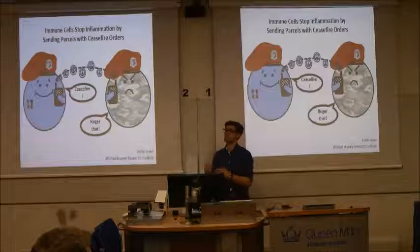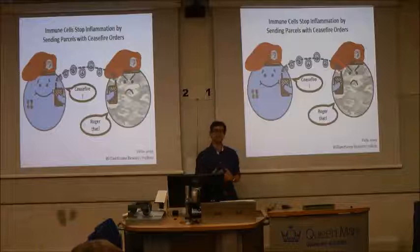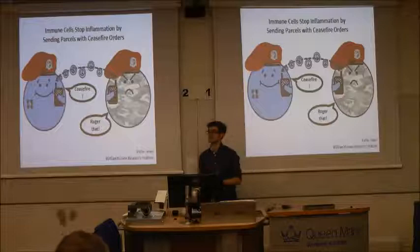Chronic inflammation plays a role in the majority of human diseases and is at the root of diseases like cancer, colitis, psoriasis, heart disease, diabetes, lupus, rheumatoid arthritis, and many more. And so because of this, our lab is trying to understand the processes underlying inflammatory resolution, because if we can understand them, we can understand why they go wrong and make medicines to make them work again.